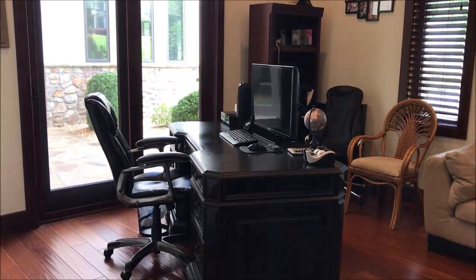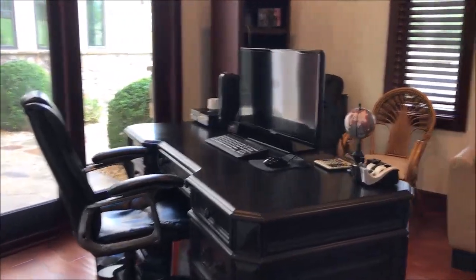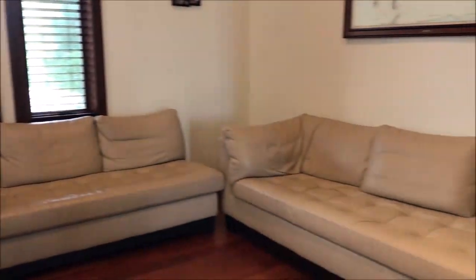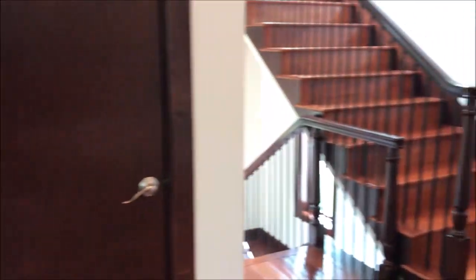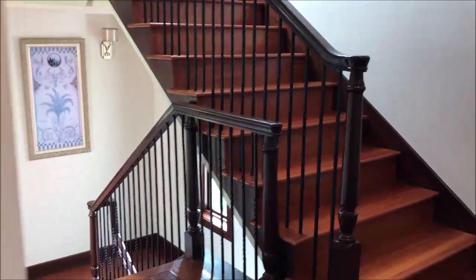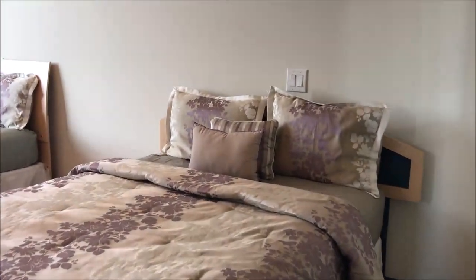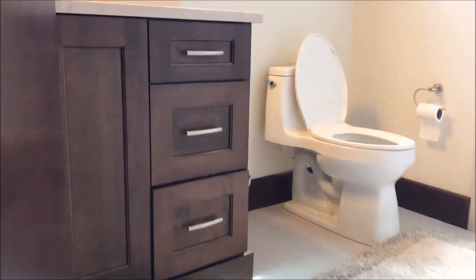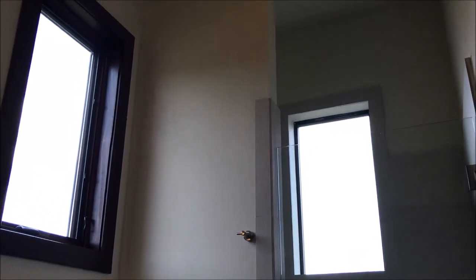Continuing our tour, right here we're in what could be flex space — the current owner is using it as an office. It's nice, with a lot of natural light in this entire house and in this office area, which could be used for any purpose. And we're taking a quick look at the bedroom that's on the main level. You can see the tall ceilings, lots of light, a beautiful full bath with shower, and tall doors.